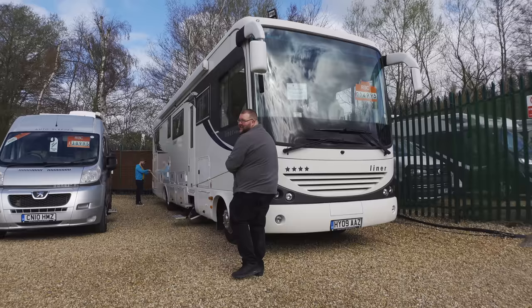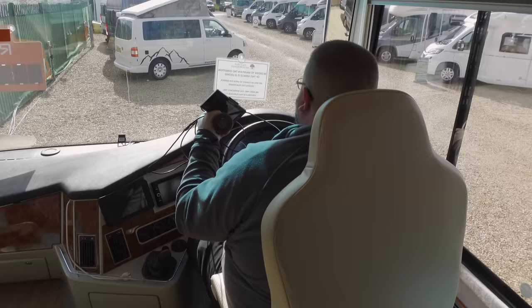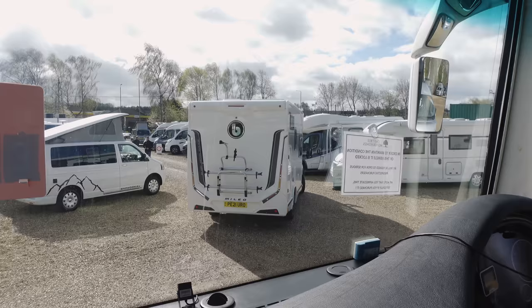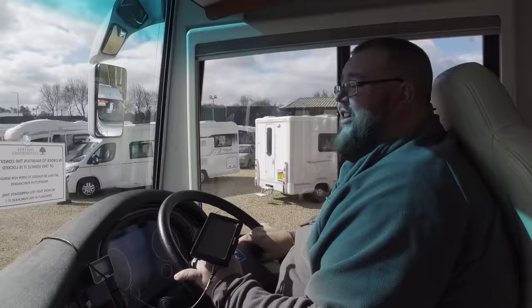10.8 meters. I don't know about this. I can't wait till the nerves build up. Getting nervous now. Somehow you're gonna have to maneuver this behemoth through all of those motorhomes. Yeah, that's quite a few to maneuver.